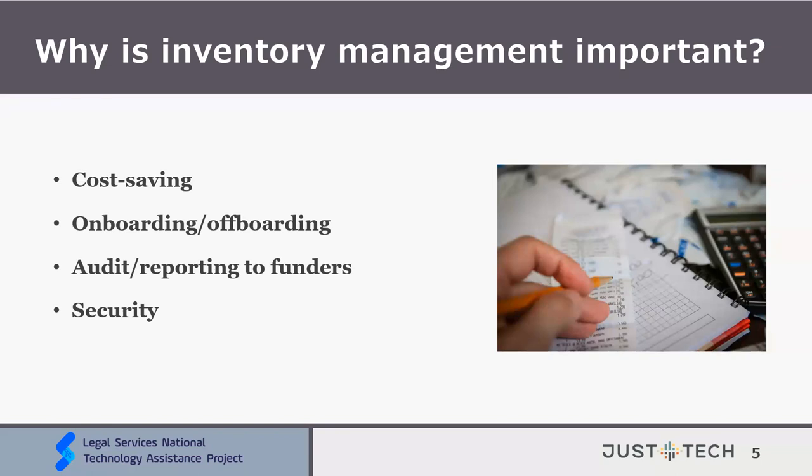So we'll start with the question: why is inventory management important? We'll go over four reasons — cost saving, onboarding and offboarding, audit and reporting to funders, and security. Starting with cost saving: within the nonprofit world, finding ways to save is crucial on many levels. For this reason, implementing and maintaining an inventory system is so important.